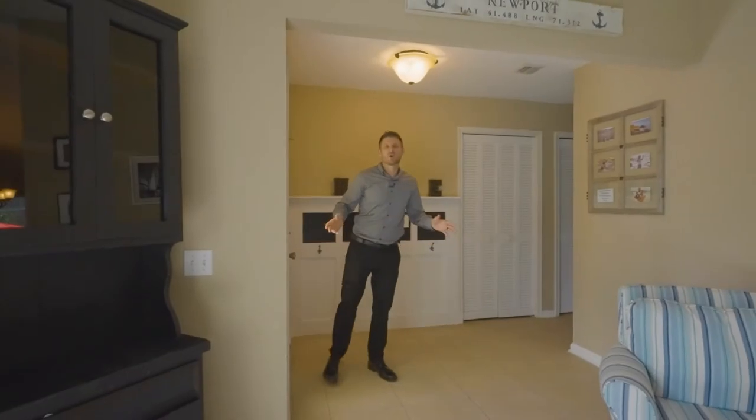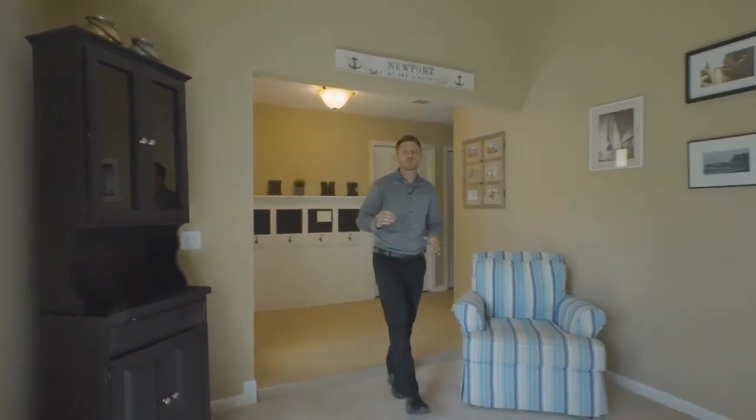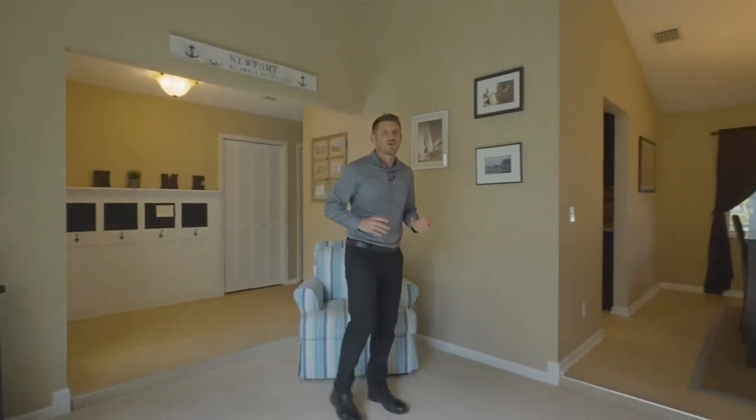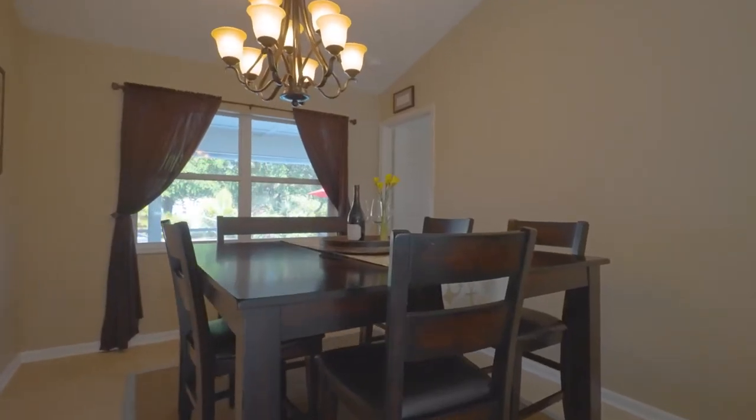When you first walk into the home, you're going to notice that not only is it charming, but they maximize all of its almost 3,200 square feet. Immediately to the right, you have the living room, the dining room, and the master suite.